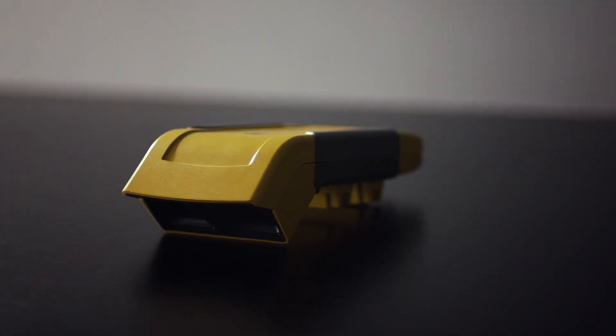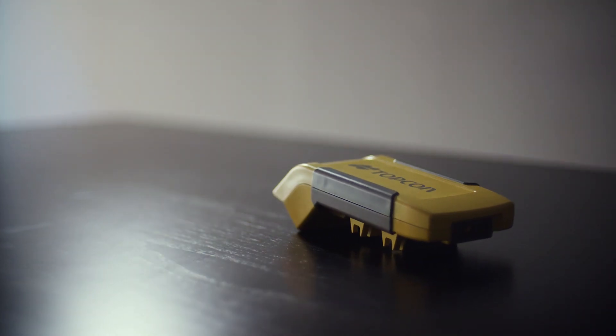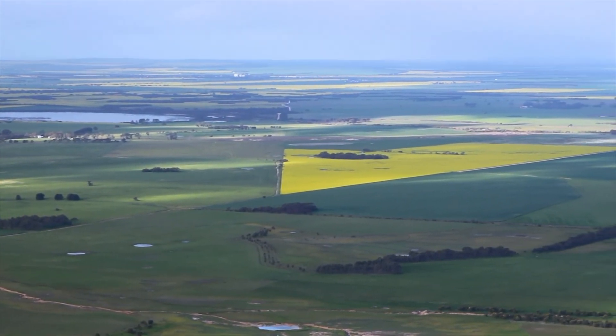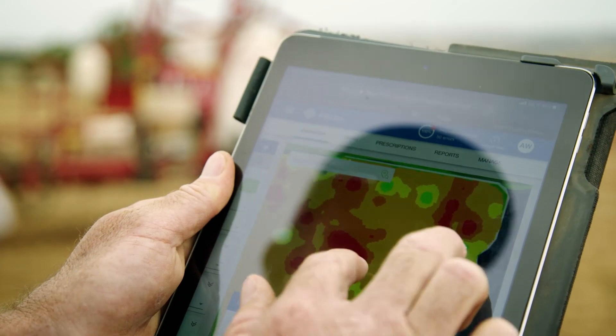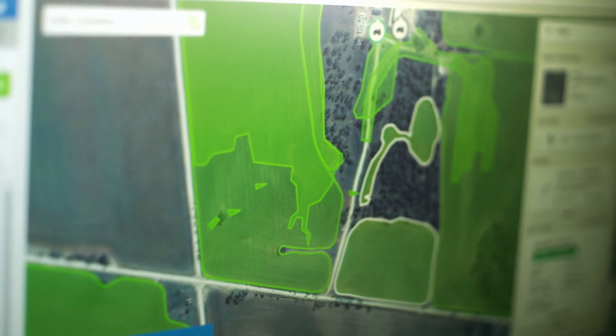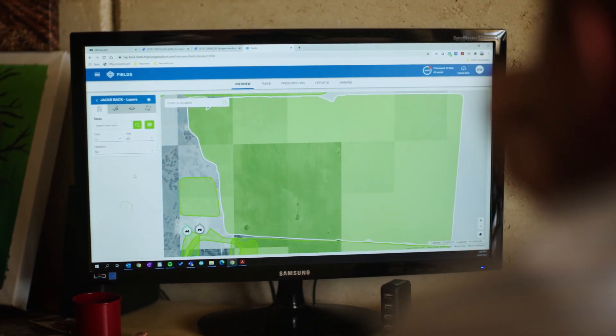With technology based on Topcon's core competency in optics, CropSpec is an industry-leading real-time crop monitoring solution that allows users to monitor in-field variability, treat on the go, or keep data for future analysis.